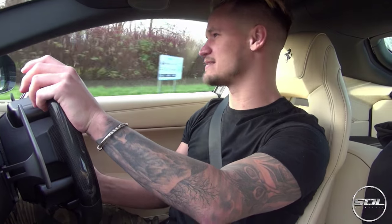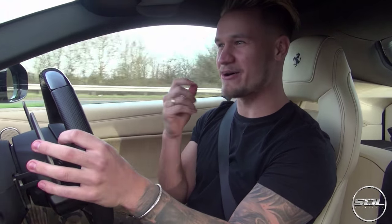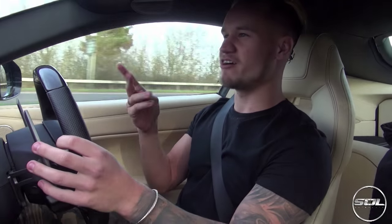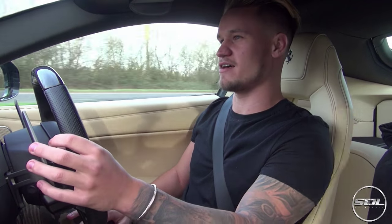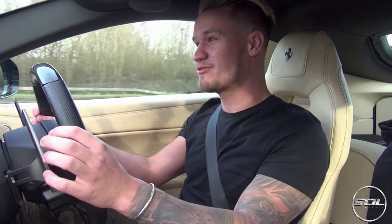I'm by no means testing the handling or putting it on the limit — I'm literally just tentatively squeezing the throttle to get the exhaust and that power coming. And I'm already in love with it. It's completely different to the AMG, completely different to the Aston Martin. Aston Martin and Ferrari are both V12s, but the torque delivery is just completely different. The AMG is turbocharged, but you don't really feel the turbos. You can buy two AMG GTSs for the price of this, but you pay for the brand, the heritage, and the whole package that Ferrari delivers.